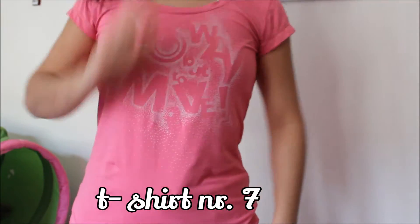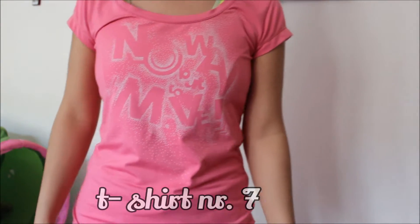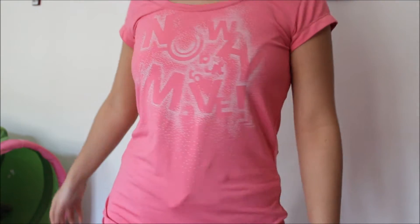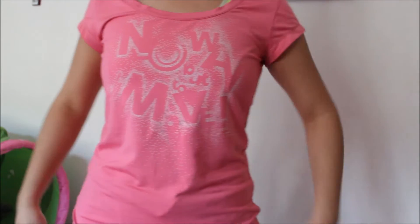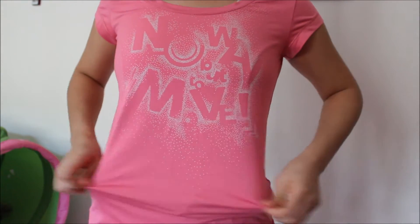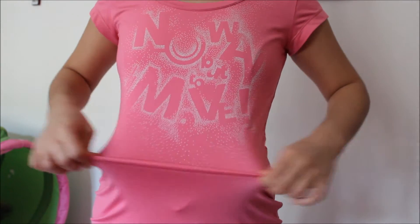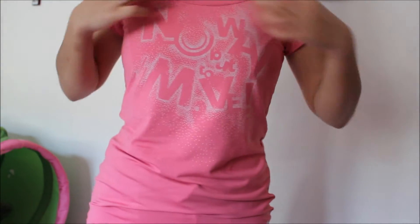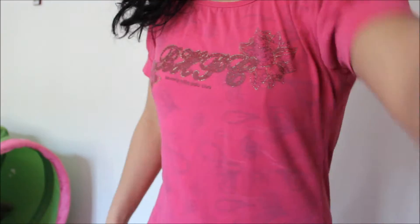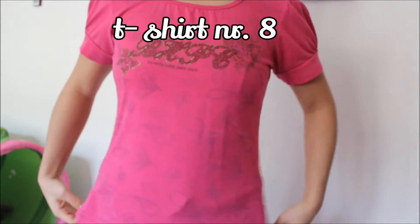T-shirt number six — this t-shirt is very old. I used to wear this for gym class back in high school, from sixth or seventh grade to ninth grade. It's from ID, and I love it because it's stretchy and very good quality — it still looks new. T-shirt number seven is probably my oldest t-shirt.